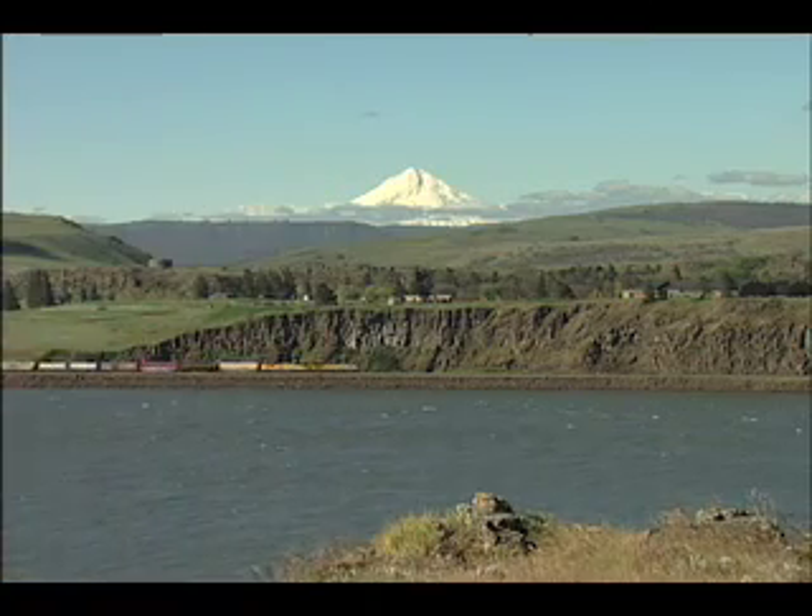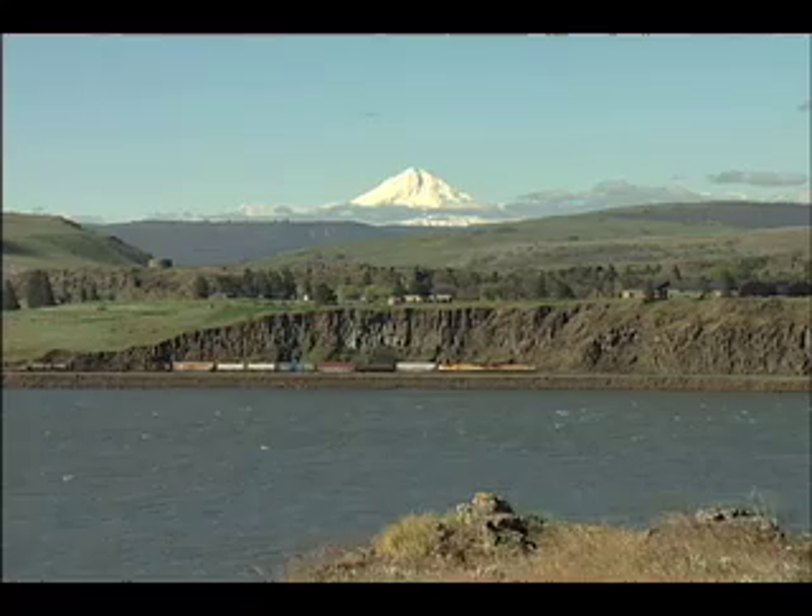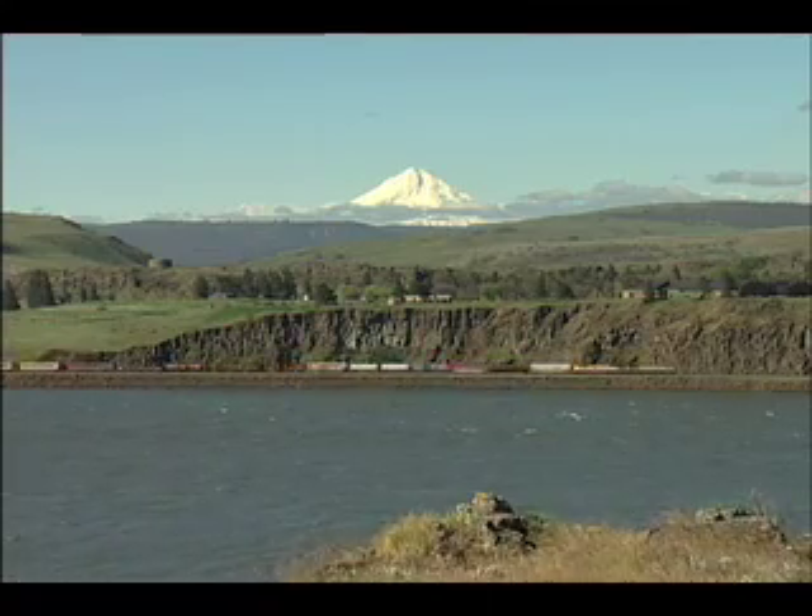Now in Volume 2, we have jumped across the river to head back west toward Portland, following the Union Pacific's Portland Subdivision mainline on the Oregon shore.